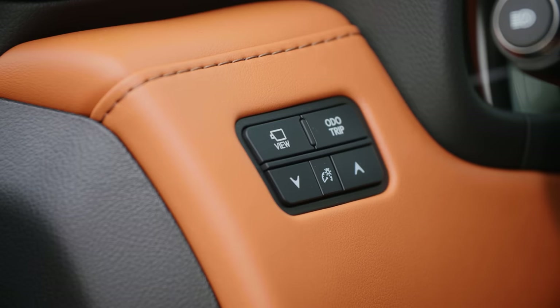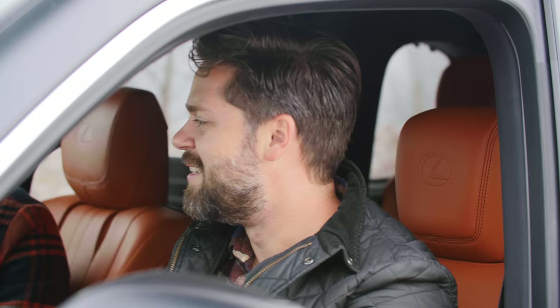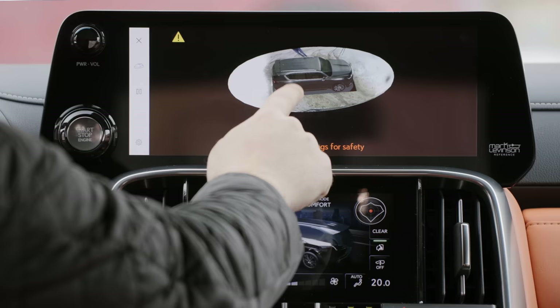James, check this out. You push the view button here and it gives you a 360 camera. Look at that. That is so bad. It doesn't look real at all.